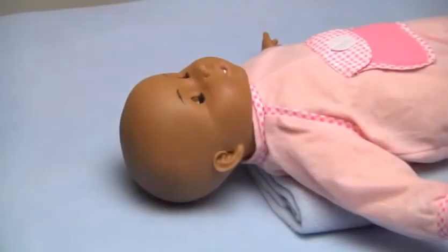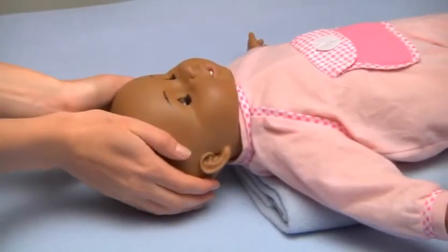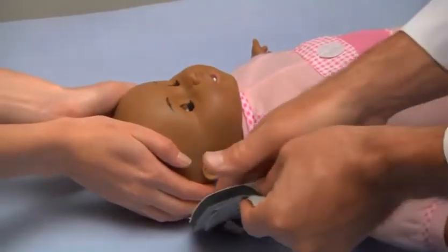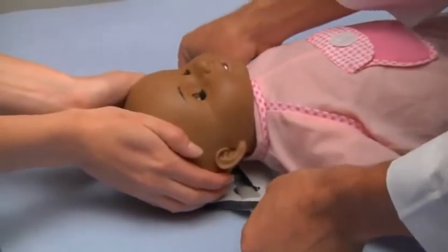Before applying the collar, be sure the head is maintained in neutral alignment. Due to the relative size of an infant's head and body, this may require padding beneath the torso. Gently slide the back panel underneath the neck while the head is held in neutral.